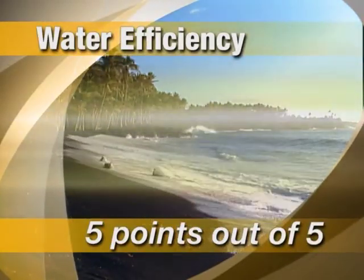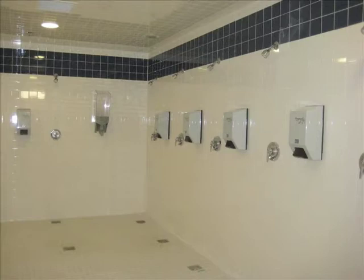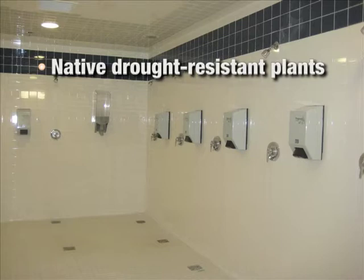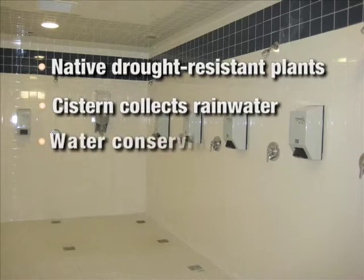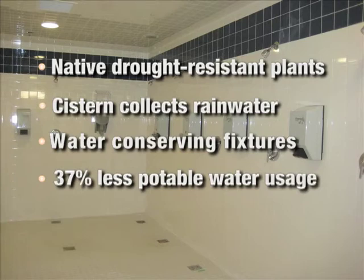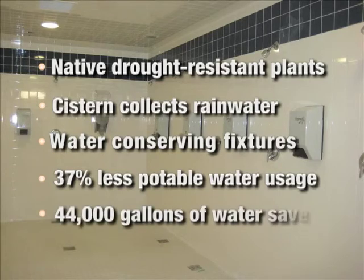For water efficiency, the building characterizes excellent water conserving operations. Plantings are drought-resistant native species that will not require potable water. A cistern collects rainwater from the roof that is in turn used to flush toilets. Water-conserving fixtures are used throughout the building, including reduced-flow shower heads. Overall, the building uses 37% less potable water than would be used by a similar facility built to conventional standards — amounting to 44,000 gallons of water, or the equivalent of 58 backyard swimming pools, each year.